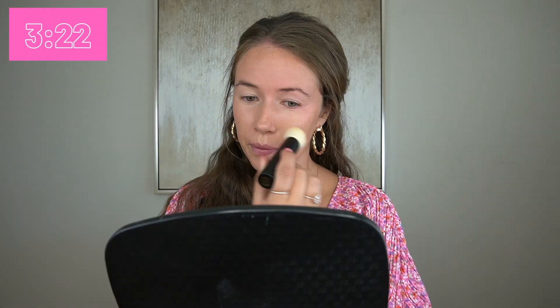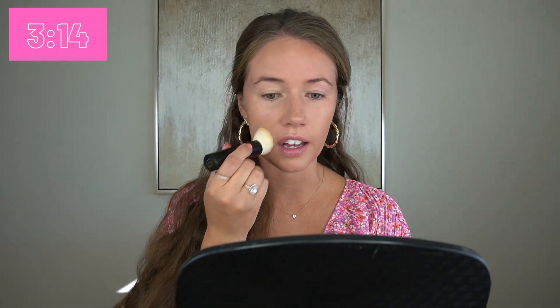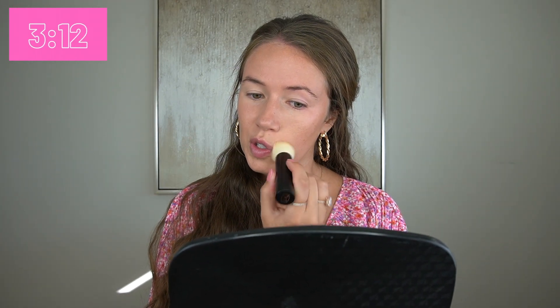It's three minutes left! There's no way I'm going to be able to do this in five minutes just because I really want to make sure I'm telling you guys about these products and being educational.